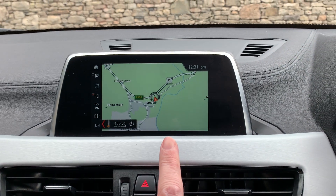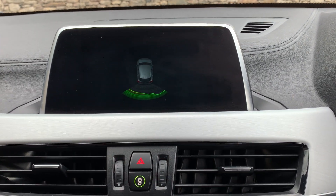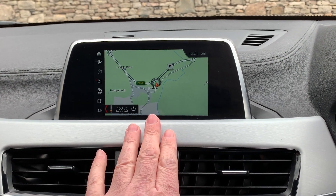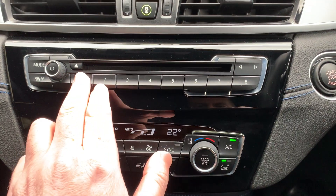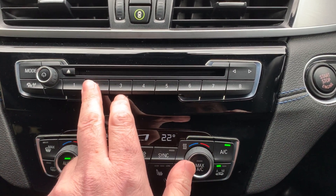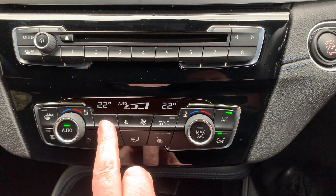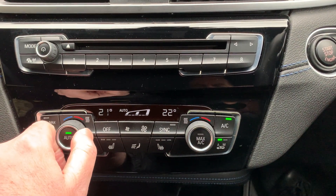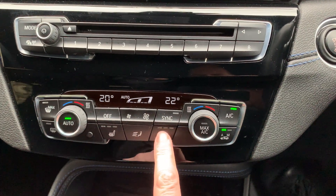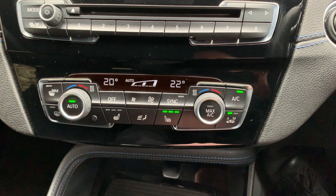Nice options on the car — obviously you've got satellite navigation as standard, and if you select reverse you've got parking sensors out the back as well. You've also got Bluetooth and DAB radio. There are some favourite buttons down here, which is quite handy for places or people's numbers you ring regularly. You've also got a CD player, and dual zone climate control so the passenger can have a different temperature to the driver.